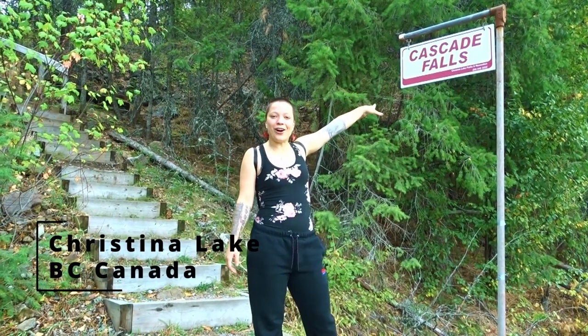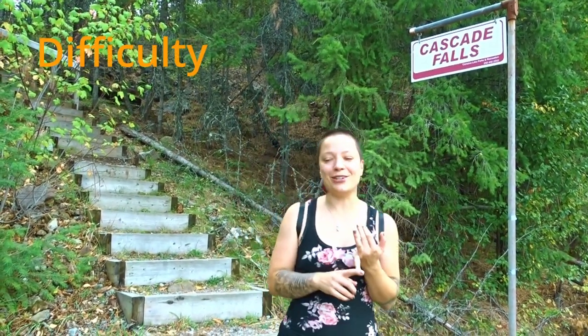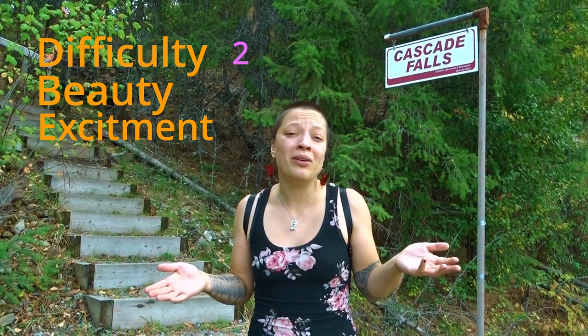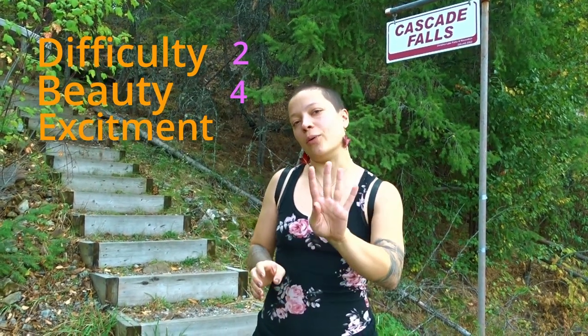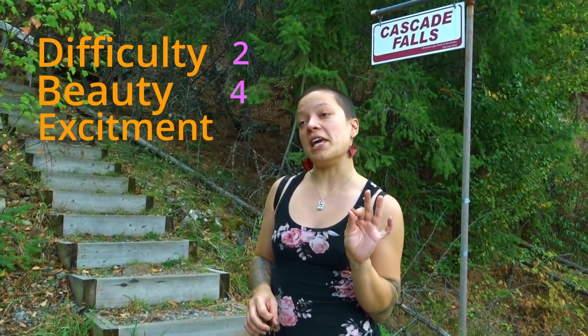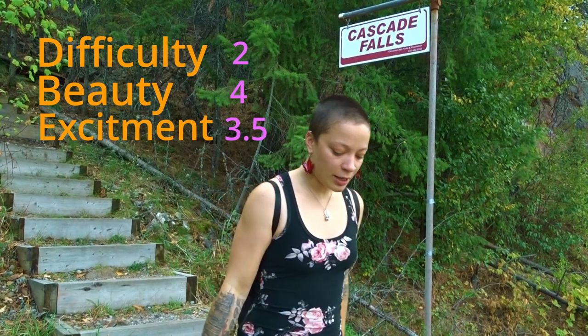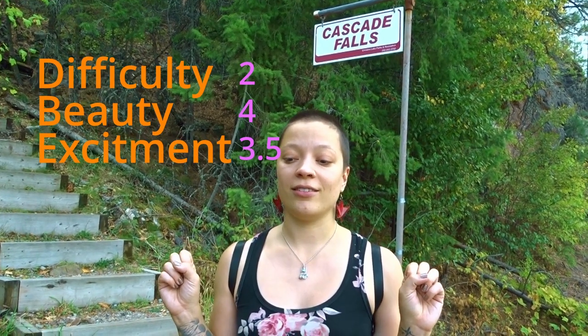Well, that was amazing — that was the Cascade Falls at Christina Lake in British Columbia, which is in the south, right against the border. Like all of our hikes, we have to rate them out of three categories: difficulty, beauty, and excitement. I would say difficulty a two — technically there's stairs, so if you have a hard time with that. Beauty, I would say four out of five, because it was pretty nice. Excitement, three and a half. But wait — if it's hard it should be low points, and if it's easy, higher points. So the difficulty would be a two on the not-very-hard scale. Should we say it's a three because we're going backwards on difficulty? Tell us in the comments — we need help!